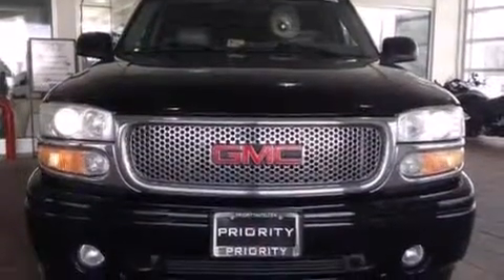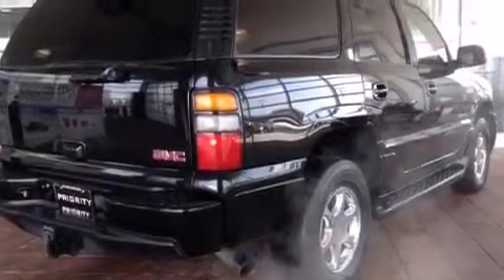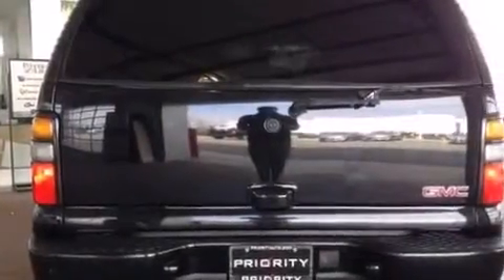Its top features include a navigation system, a sunroof, nine strategically placed speakers, XM satellite radio, an air suspension, aluminum wheels, and traction control and stability control systems.